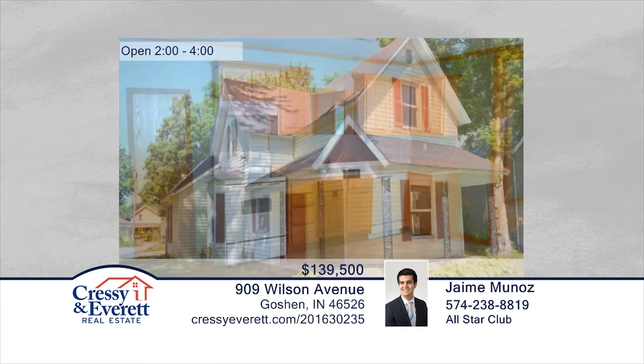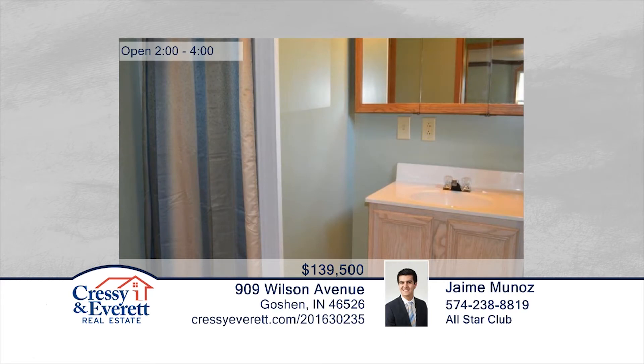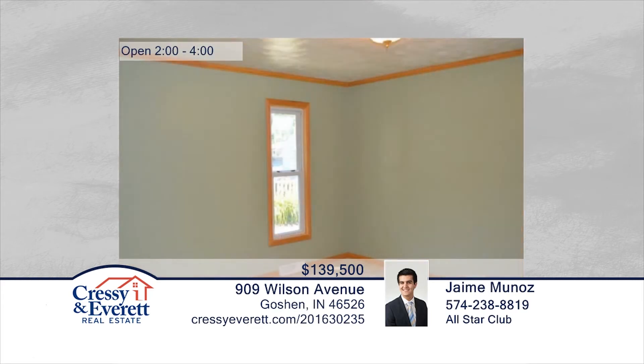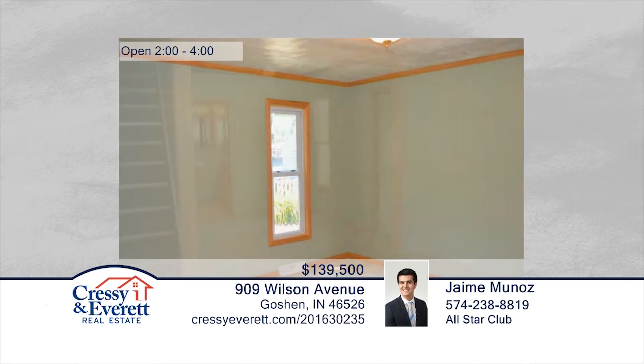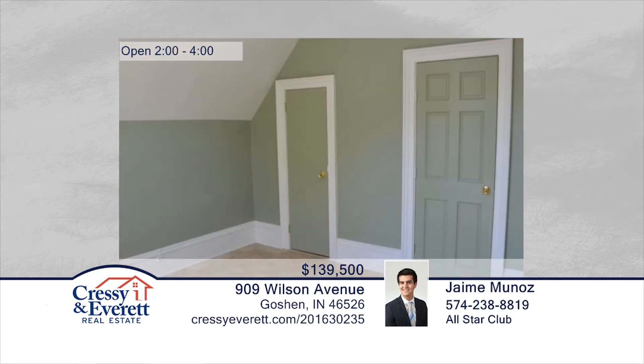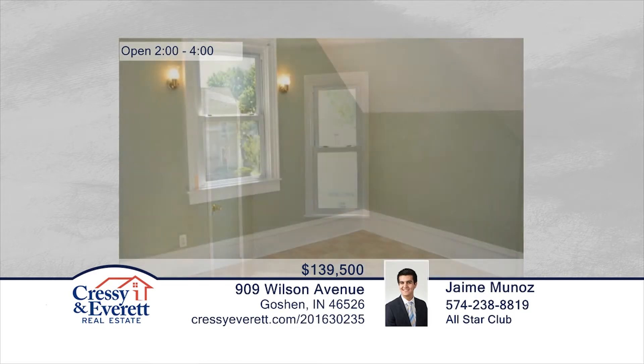Completely remodeled, this three-bedroom, one-and-a-half-bath home is within walking distance to Shanklin Park and Mill Race Trail. Every room of this home has been updated and the roof is only six years old. Jamie Minos has the keys and would love to show you everything that this home has to offer. Call now to schedule your showing before this home is gone. For more information, log on to CressieEverett.com.